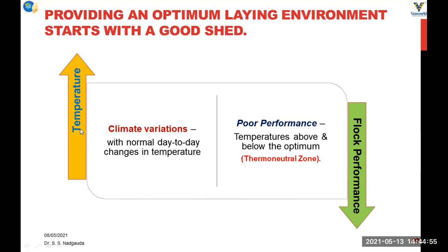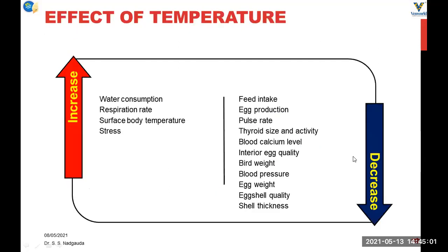In simple terms, as temperature goes up, flock performance goes down. High temperature in summer increases water consumption, respiration rate, surface body temperature, and stress. While feed intake, egg production, pulse rate, thyroid size and activity, blood calcium level, interior egg quality, bird body weight, blood pressure, egg weight, shell quality, and shell thickness all go down with increasing temperature in summer season.